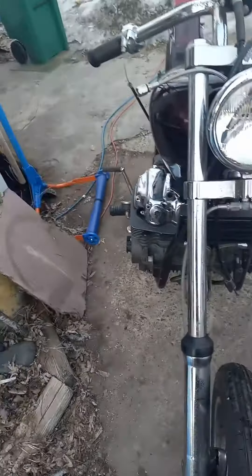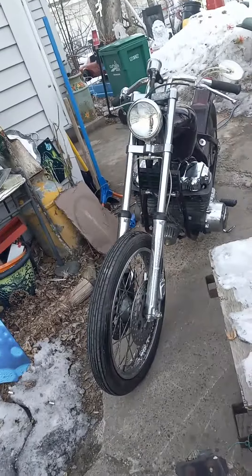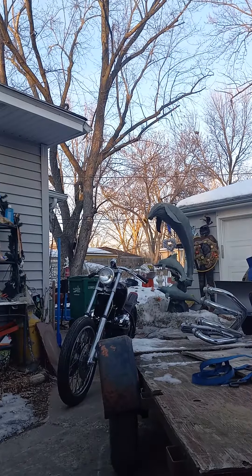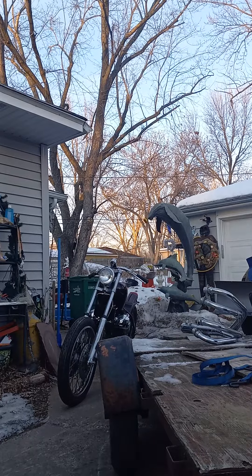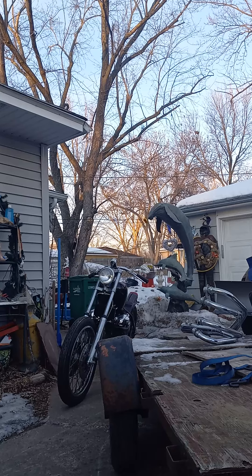Nice-looking ghost flame paint job. Exhaust seat. Motor turns over when pushed in here.